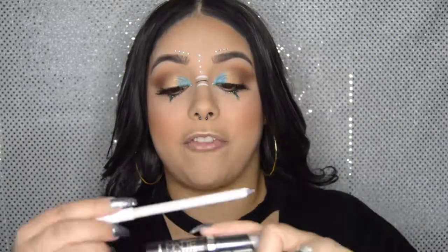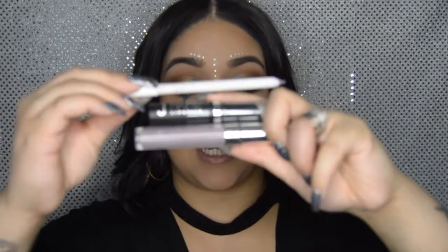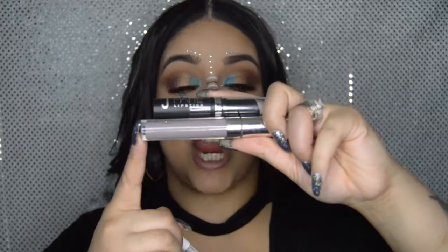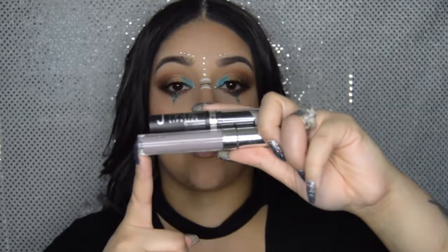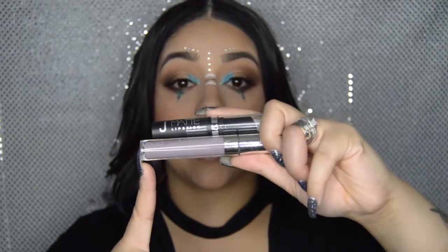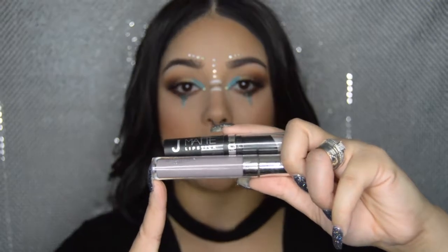Last but not least, our lips. We're going in with ColourPop's lip liner in Marshmallow, then the lipstick is J Matte Lipstick in the shade Great Light, and topping it off with ColourPop's Ultra Satin Lip in the shade Marshmallow.